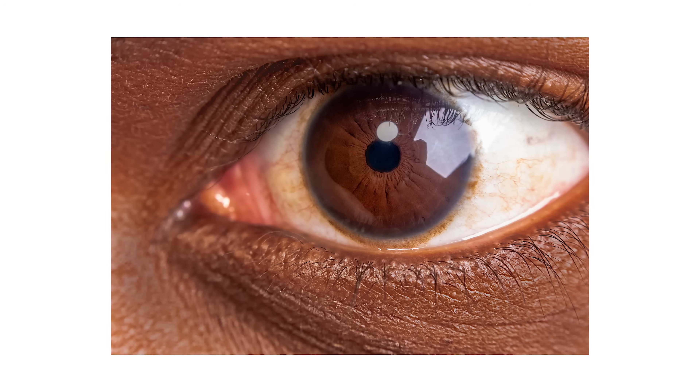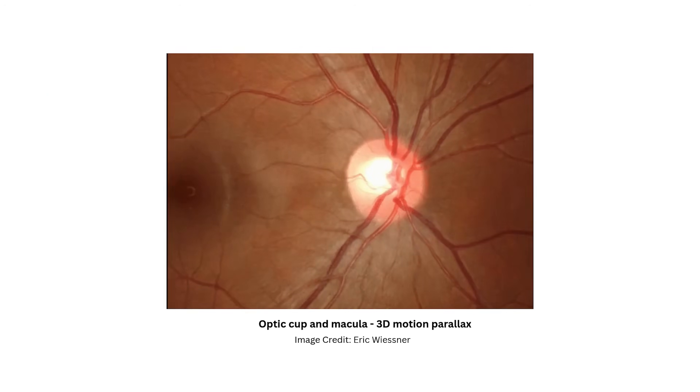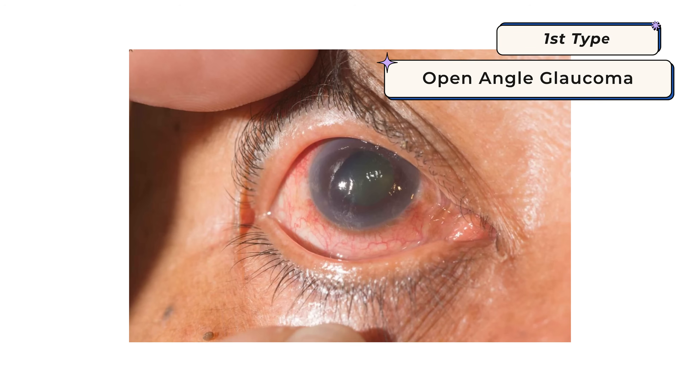While elevated pressure inside the eye is one of the biggest risk factors for glaucoma, it's not the whole story. Some people develop glaucoma even with normal eye pressures — something called normal tension glaucoma — which could be a result of a fragile nerve or poor blood supply to the optic nerve. The important thing to remember is that glaucoma is where the nerve progressively gets damaged over time, and eye pressure is one of the biggest risk factors we try to control with treatments.